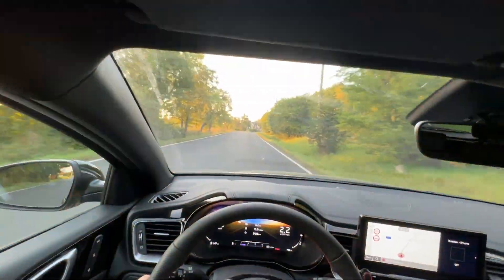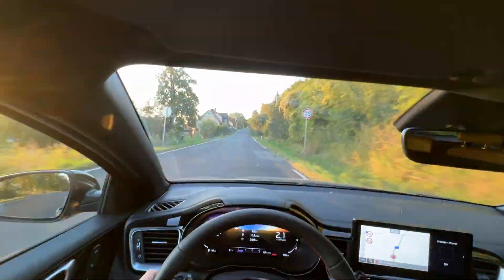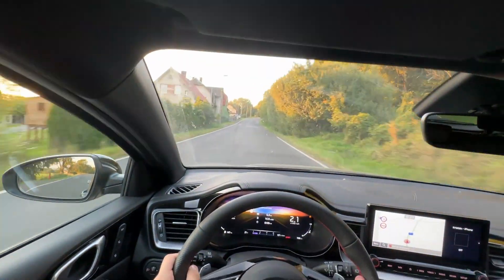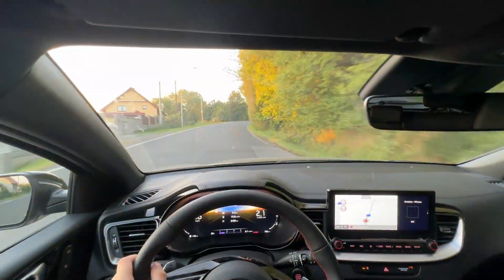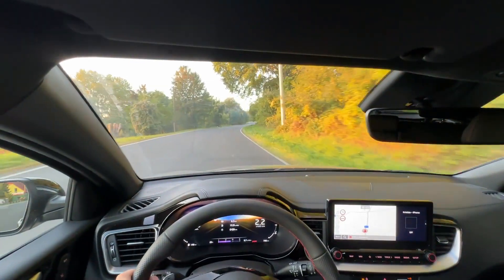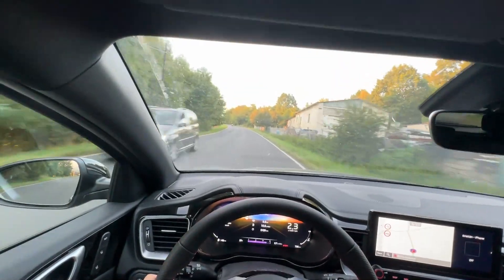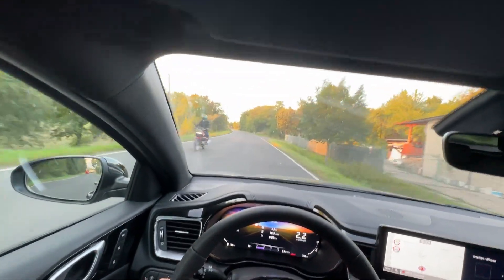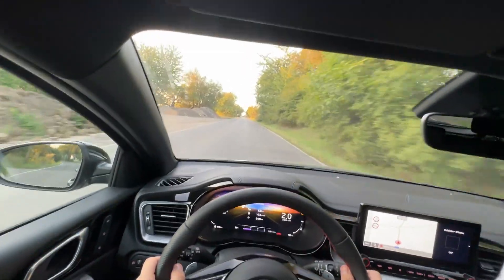You could describe this car as a family wagon for dads who like to have a bit of fun — I think that's the best comparison we could give for this car. It's not fast in a straight line, but it's very quick on side roads, as you're going to see in just a few seconds.